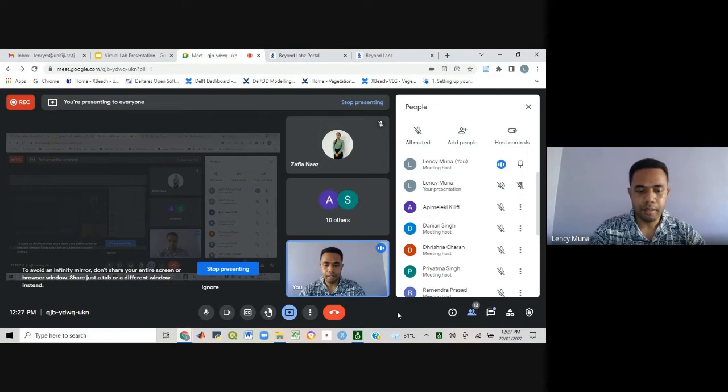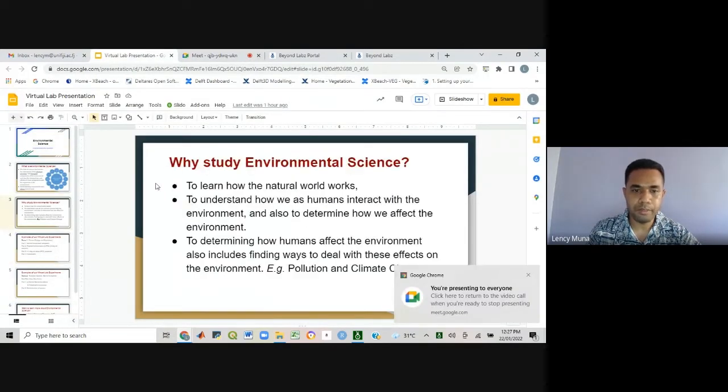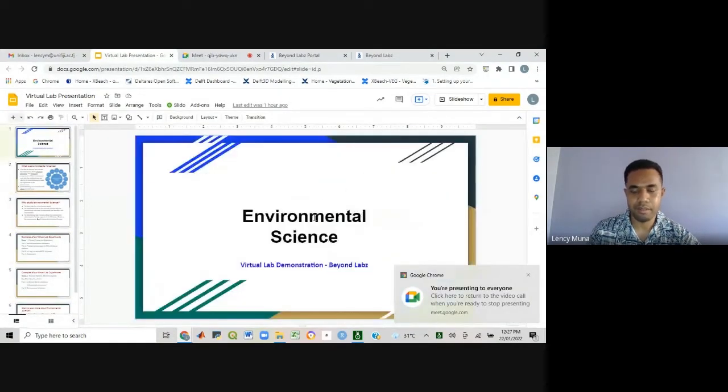I hope that will give you an idea of what we do in our environmental science program, in particular with our lab sessions. So before I go to the lab demonstration, just to give you an overview of what environmental science is — just a refresher.